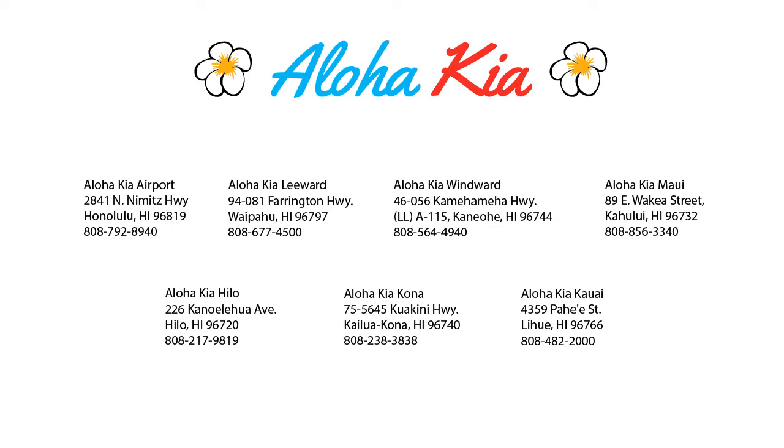You can also buy your car from any of our locations online at alohakia.com with the Aloha Kia Express Purchase, and have it delivered right to your door, all from the comfort of your own home. So come see us at one of our convenient locations today. And remember, at Aloha Kia, you know a guy.